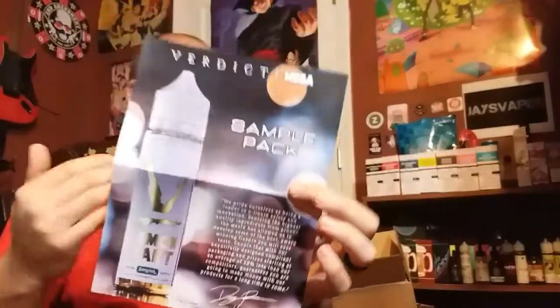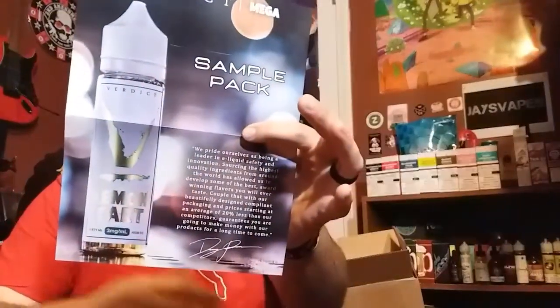I'm assuming this is the package they usually send to vape shops to try to get them to stock their juices — not sure why they sent me that one, but hey, fantastic. Reading from their materials: 'We pride ourselves as being a leader in e-liquid safety and innovation. Sourcing the highest quality ingredients from around the world has allowed us to develop some of the best award-winning flavors you will ever taste. Prices on average are 20% lower than our competitors.'